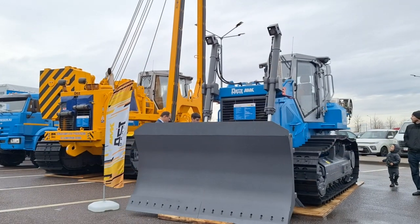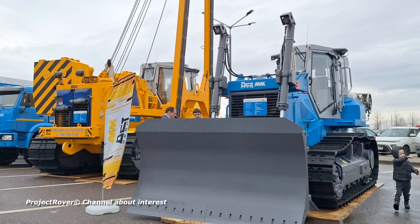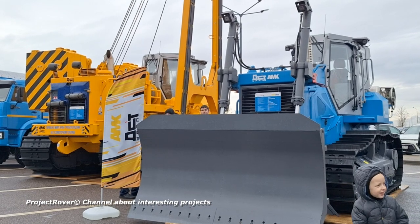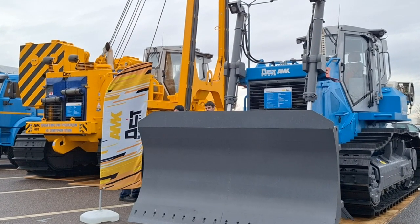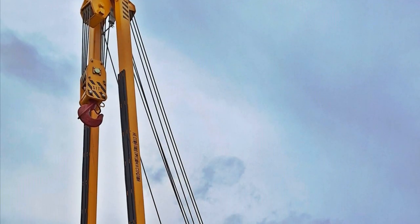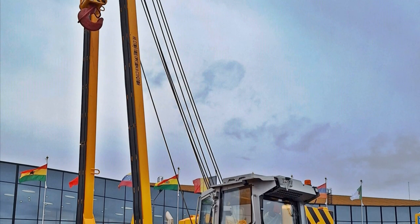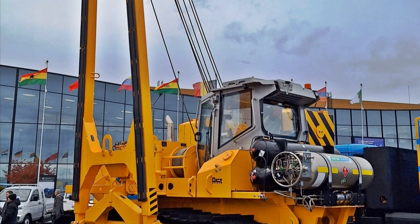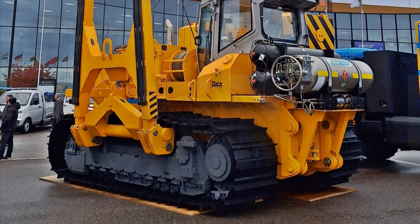This year, new models of DST Ural construction equipment operating on liquefied gas appeared. First, a D-10 bulldozer weighing about 20 tons, equipped with a Chinese gas engine with a capacity of 210 horsepower. Second, a heavy pipe layer with a maximum lifting capacity of 105 tons, equipped with a Russian UMZ 536 CNG gas engine. The designers call it the first gas-powered pipe layer in history.